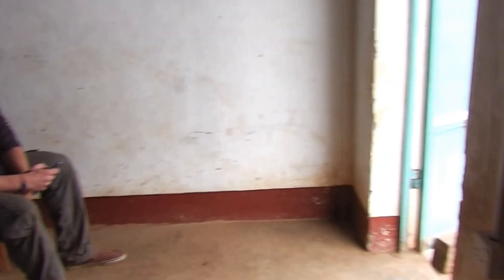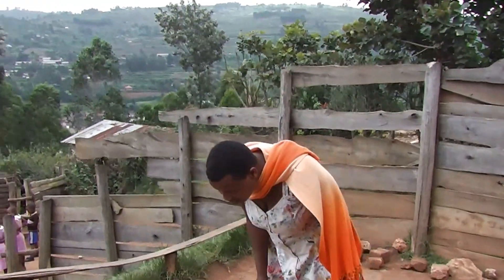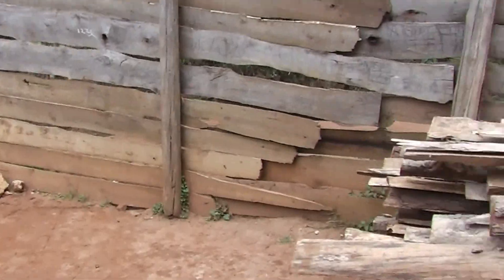We have a volunteer who's here for the period of a year. Would you like to say hello? Hello, how's it going? We're now going to our purpose-built kitchen. There's Maureen, one of the primary school teachers — she teaches our baby class.